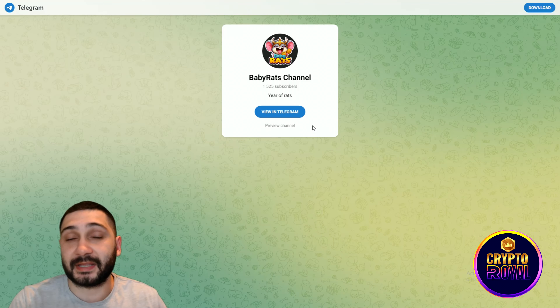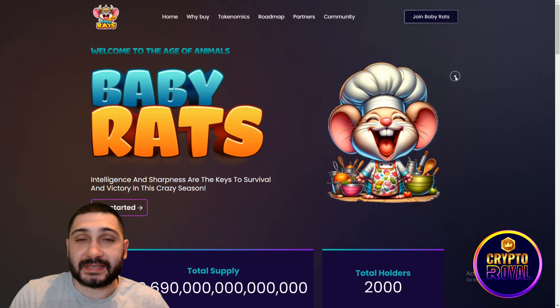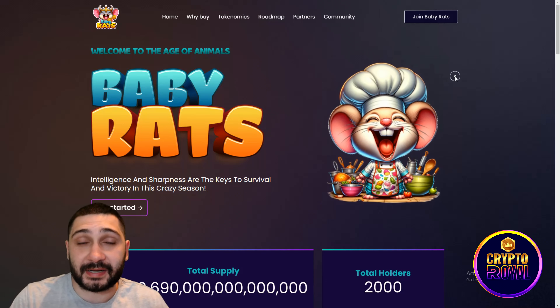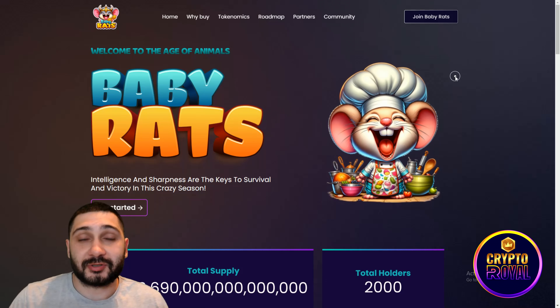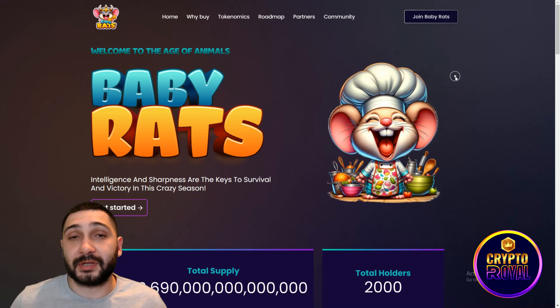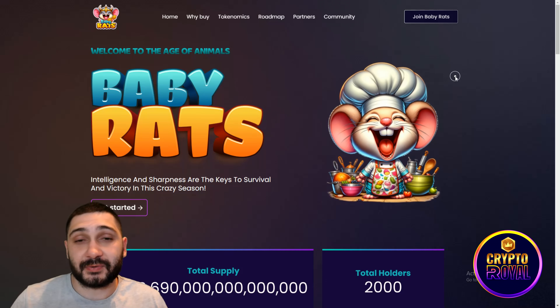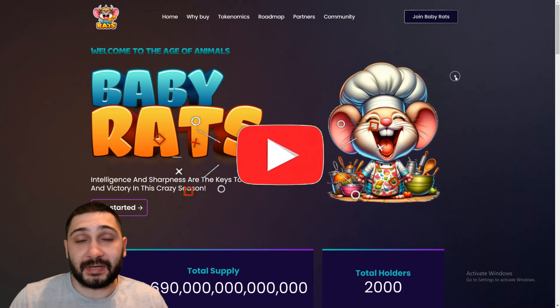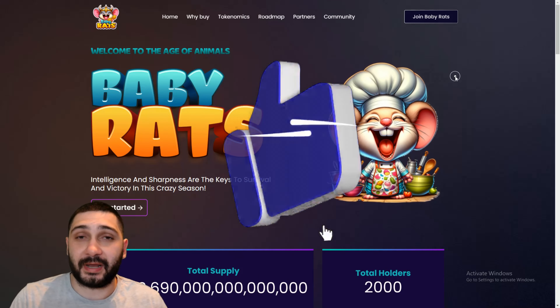To summarize: Baby Rats is an amazing meme coin operating on Binance Smart Chain with small six percent taxes, all going to marketing to improve token visibility. With 50% of total supply being burned, this is good for remaining holders. With meme coin season just beginning, this could be a perfect time to invest. Leave your thoughts in the comments below, don't forget to like, share, and subscribe.